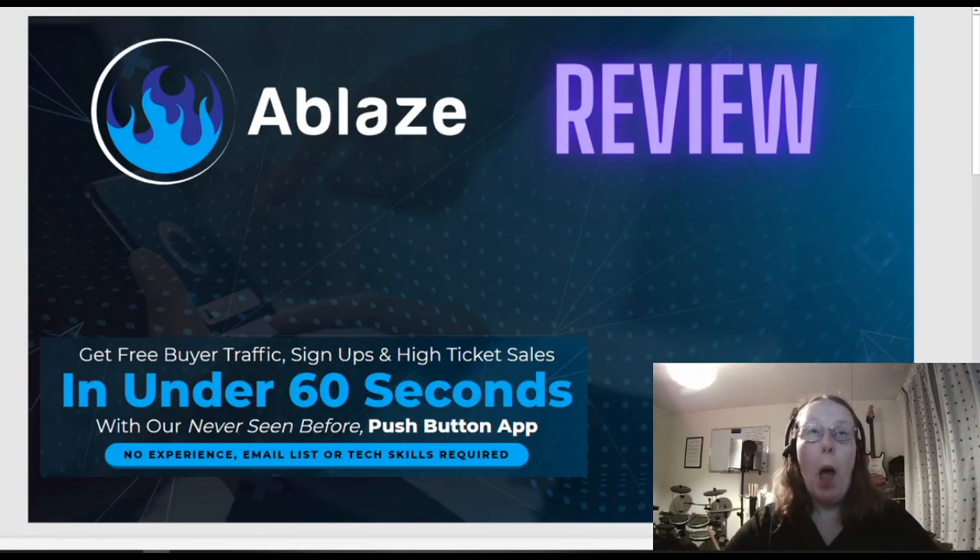Hi all, it's Jaylee here — Ablaze. Get free buyer traffic, sign-ups, and high ticket sales in under 60 seconds. Too good to be true? Let's go and take a look.